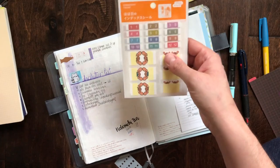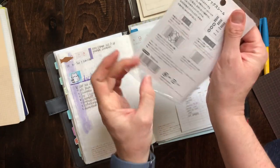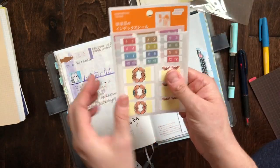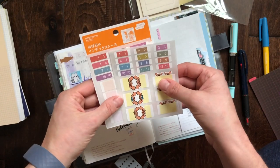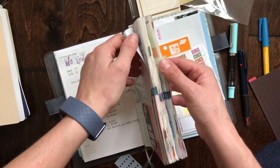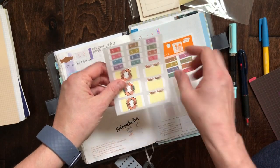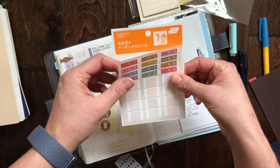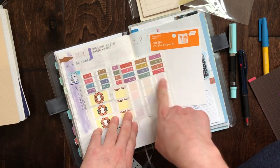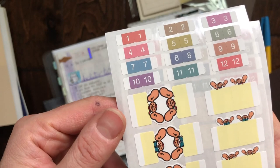And then the last item besides the Hobonichi: I got these tab stickers. I saw them on the site and really liked the colors and the size. I assume one set is for the months and one is for the daily pages, and then you can also use these tabs to mark different places. And then there are these funny big ear tabs as well.